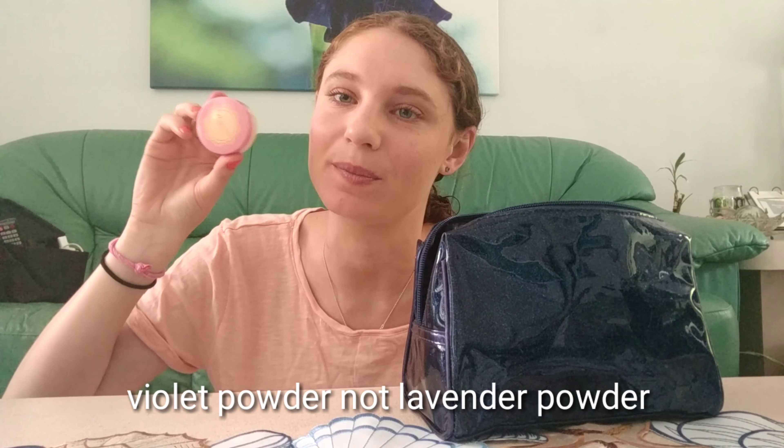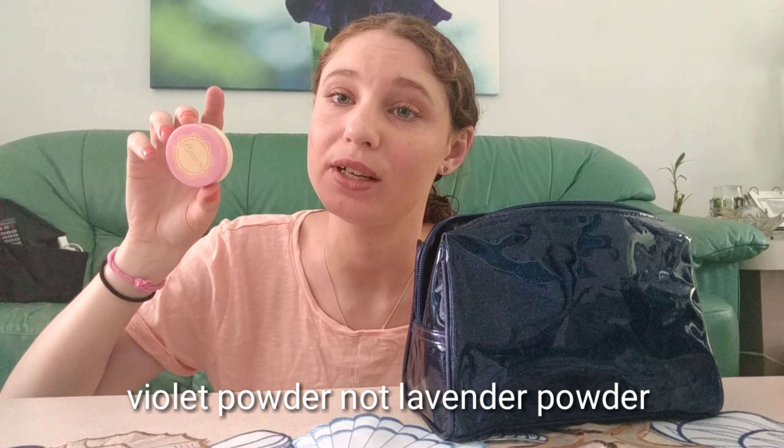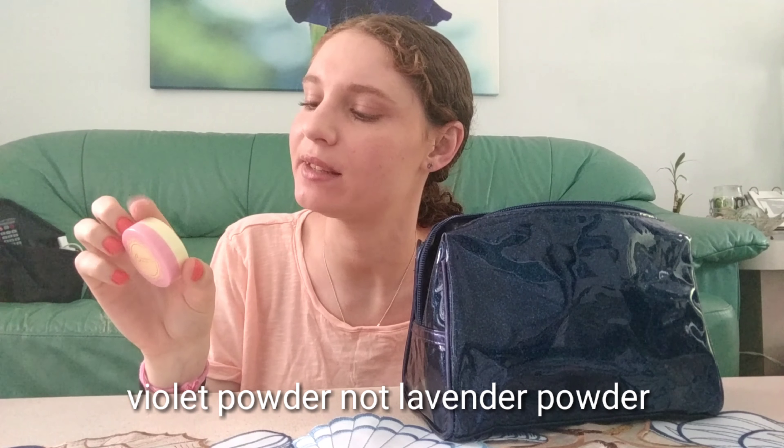For powder, I'm happy to say I finished my Beseme Lavender Brightening Powder and I've moved on to the Beseme Brightening Vanilla Rose Powder in Translucent. I really liked the lavender one, but I was happy to move on to a new powder.